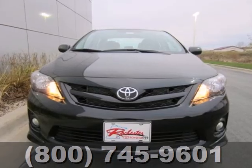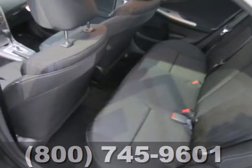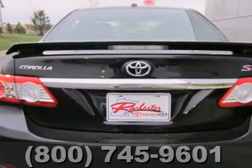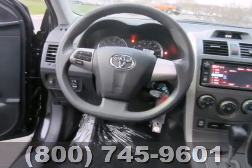You'll get standard features like power windows, locks and mirrors, keyless entry, and a CD player. To help make your drive more convenient and fun, the anti-lock brakes and multiple airbags help keep your drive safe.